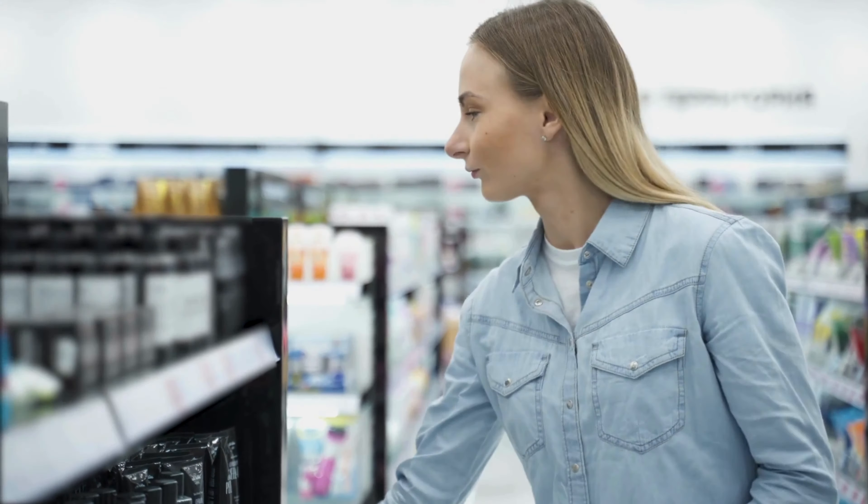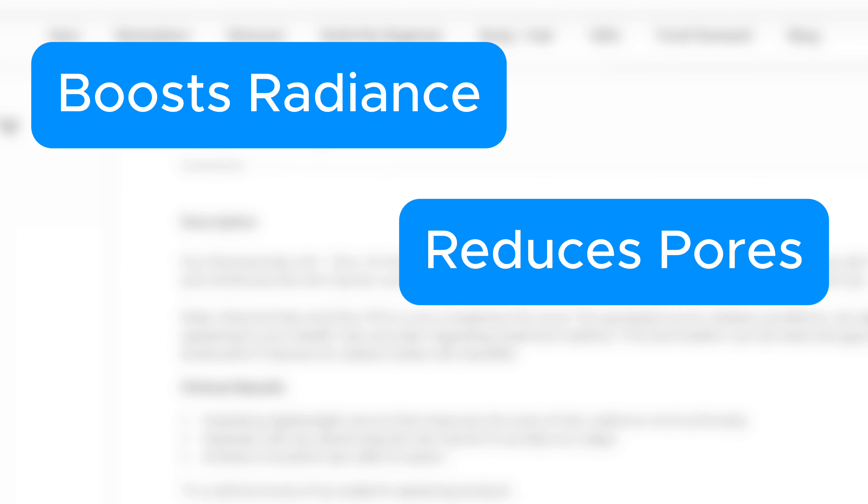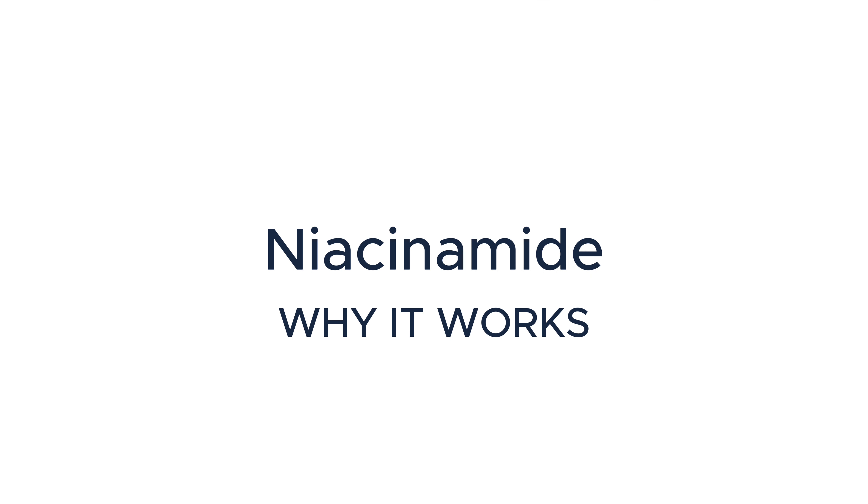According to The Ordinary's website, this product boosts radiance, reduces pores, and brightens. Let's break down niacinamide and see if it's good for oily skin.